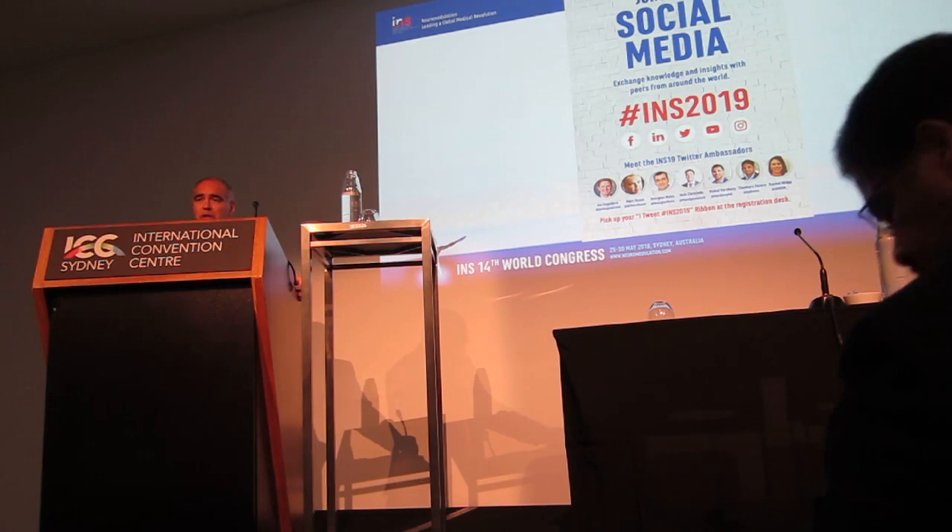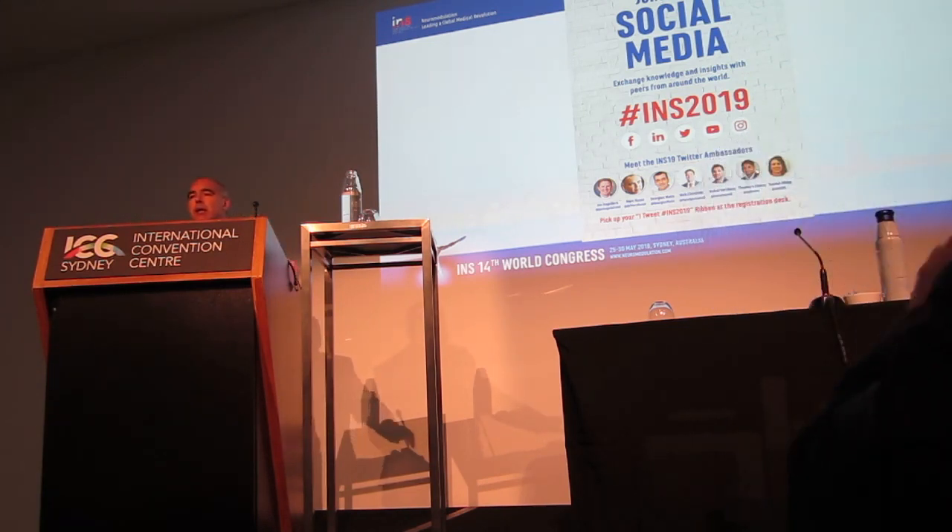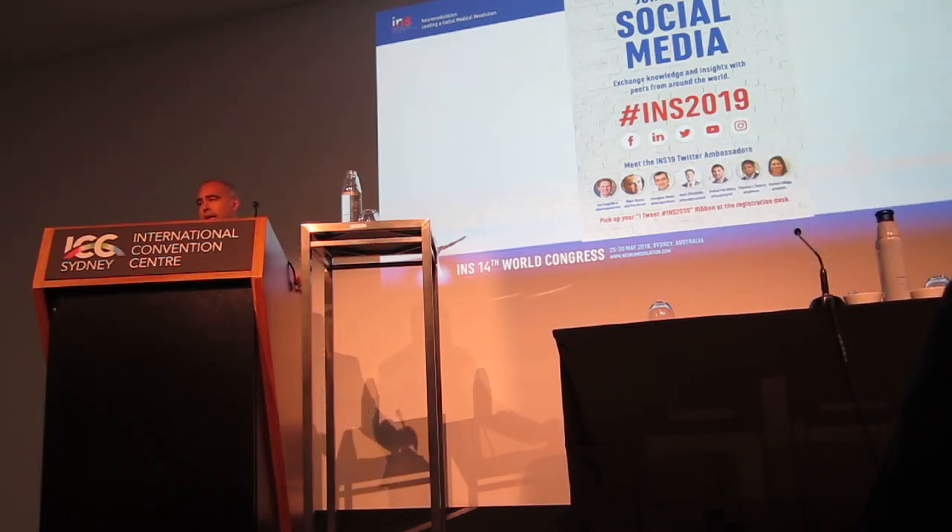The issues today are related to public knowledge about this therapy, which is really lacking, and access to the therapy. We know about 20% of the Australian population has some form of pain, but probably around 10% have severe pain, and about 5% of the Australian population has severe, unrelenting pain that affects their activities of daily living on a daily basis. If we think about 5%, that's about 1.25 million people.